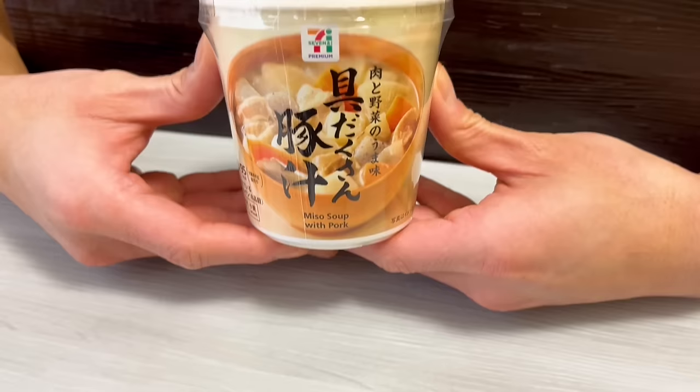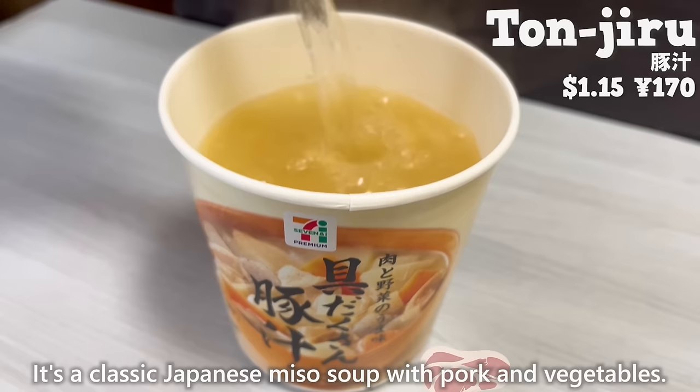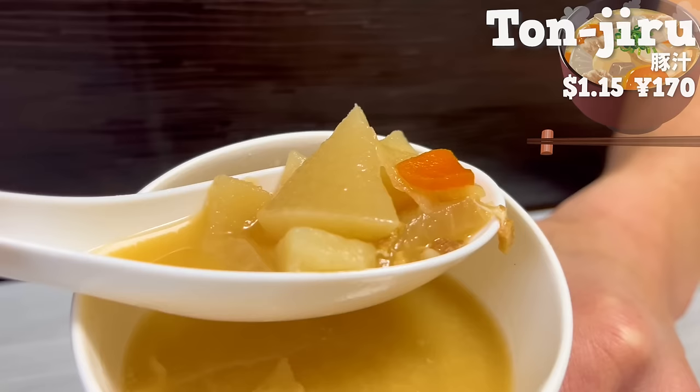Next is tonjiru. It's a classic Japanese miso soup with pork and vegetables. It has a rich flavor because of the pork fat and the umami from the vegetables. The texture of daikon radishes and carrots adds a nice accent.